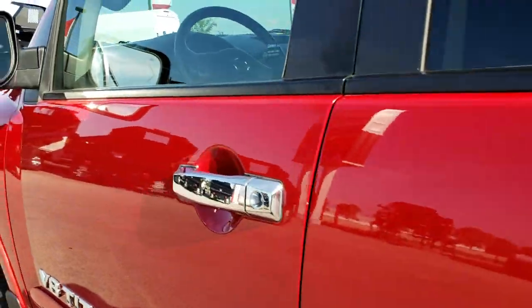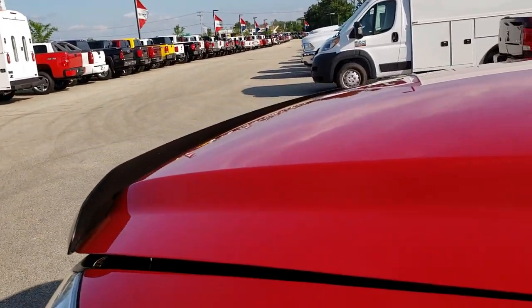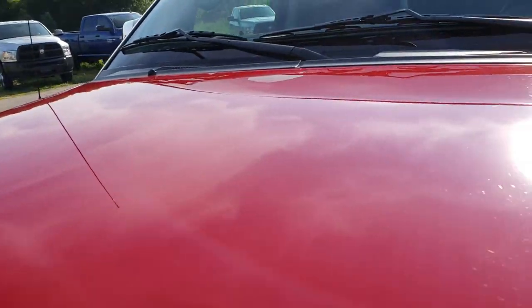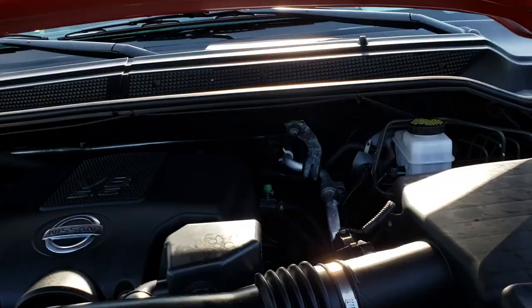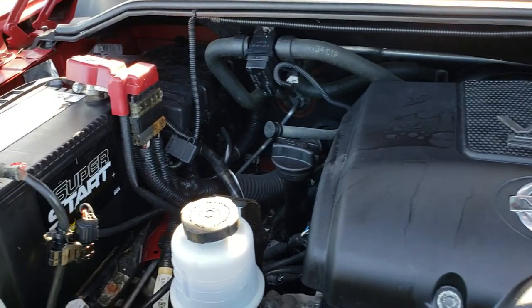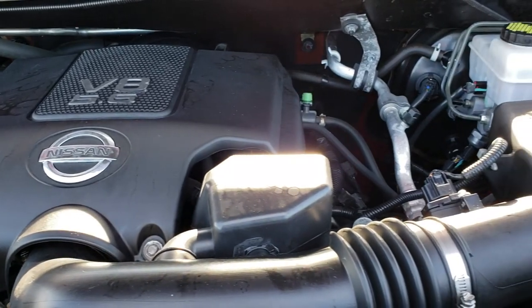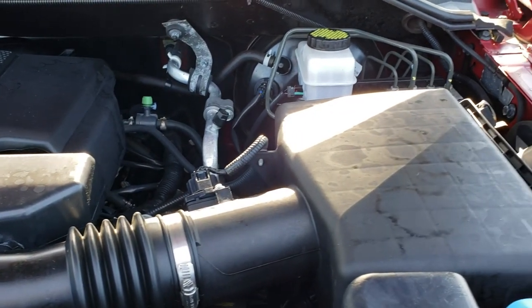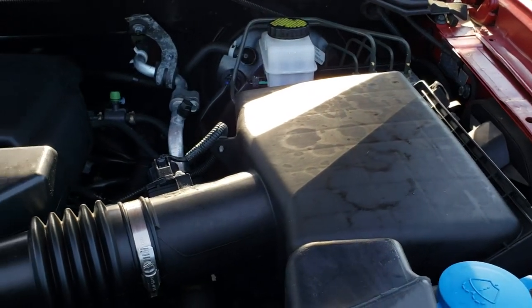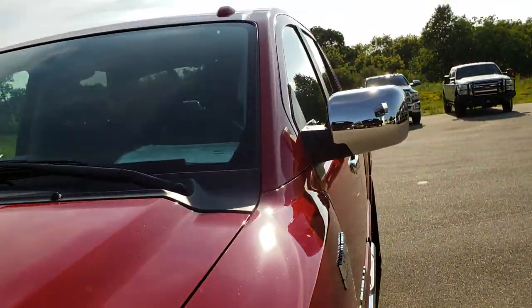The mirrors are heated and have built-in directional signals. Under the hood we have the 5.6-liter V8 motor. The engine bay is very clean and it runs very smooth. This truck has been fully safetied and inspected by our service shop, has a fresh oil and filter change, all fluids have been checked and topped off, and this truck is 100% ready to go.